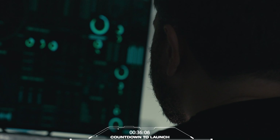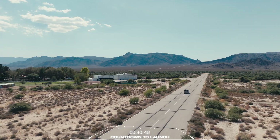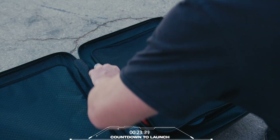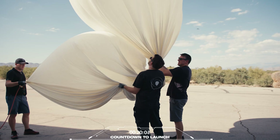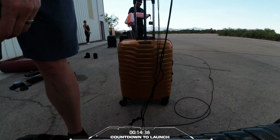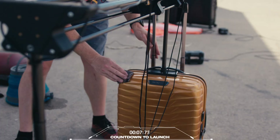Launch permissions secured. Tracking integration complete. We're looking at clear skies, low winds, and safe flight paths. Tracking online. Initiating fill process. Cameras online. Samsonite, you are cleared for launch.